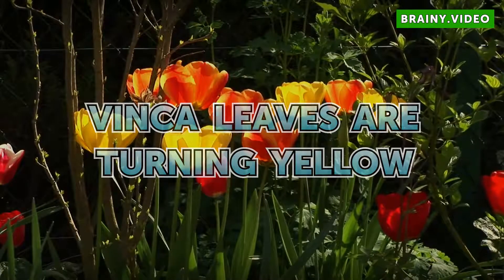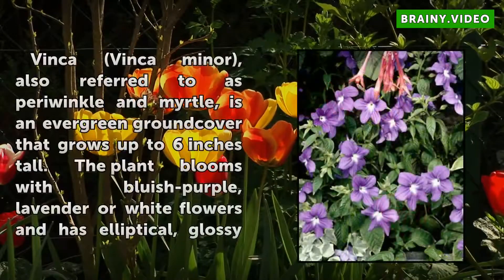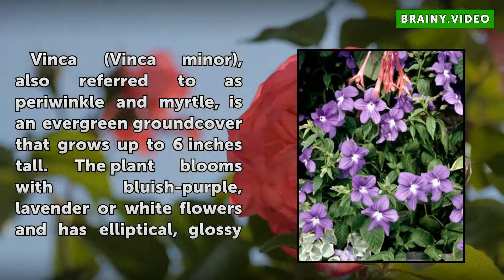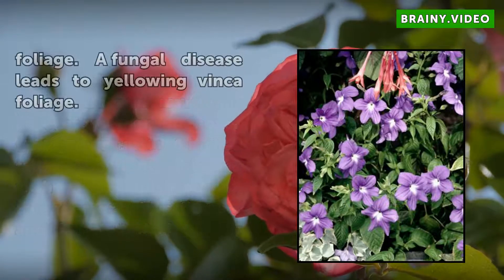Vinka leaves are turning yellow. Vinka minor, also referred to as periwinkle and myrtle, is an evergreen ground cover that grows up to 6 inches tall. The plant blooms with bluish-purple, lavender, or white flowers and has elliptical, glossy foliage.